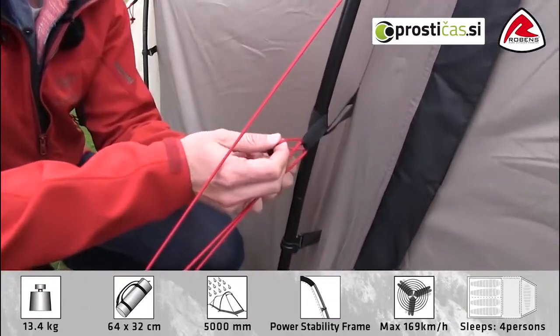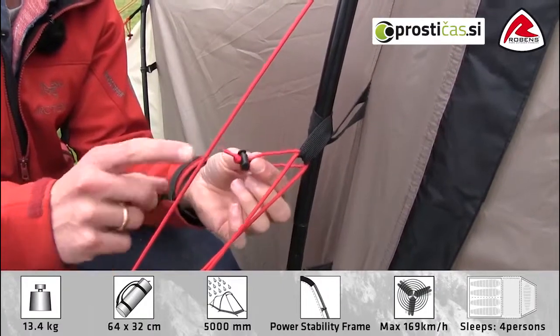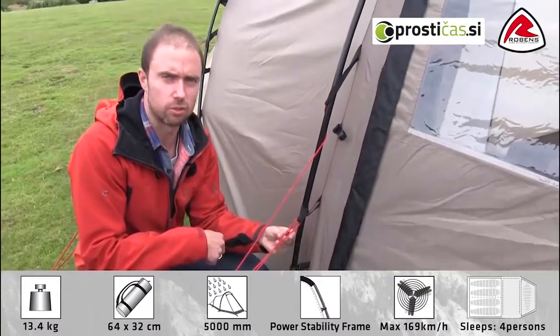On every guy line we have a little retainer. This is simply a nylon loop that is used to store the guy line when you pack down the tent, and that way all the guy lines won't be tangled up the next time you have to use the tent.